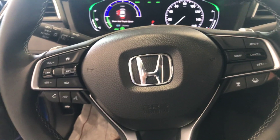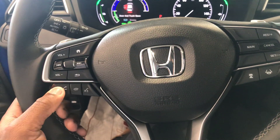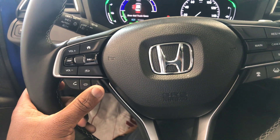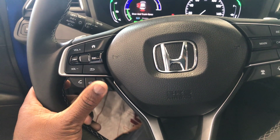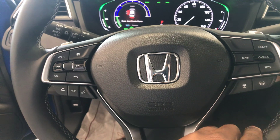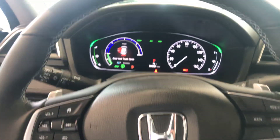Teresa, you can actually control everything in the car just with your steering wheel. As you can see, you have your accept call and end call buttons. You can also use voice recognition so that you can say 'Hey, call Mom' or 'Call Dad' or anything like that. Over here you have your lane keeping assistance and your adaptive cruise control.